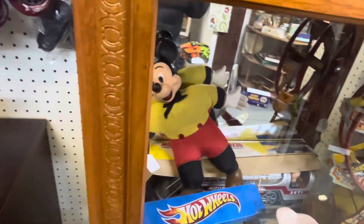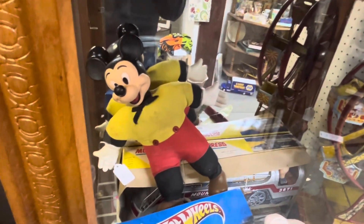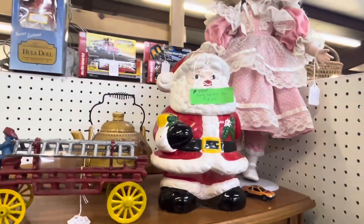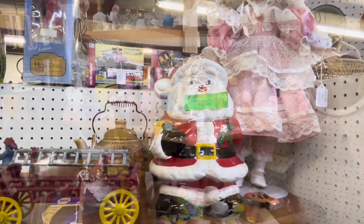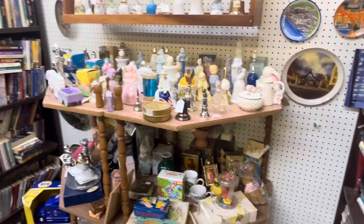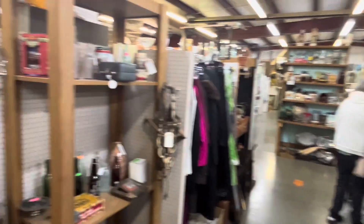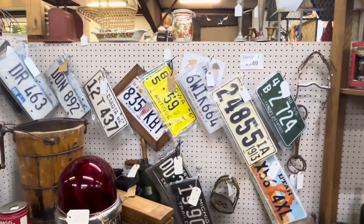A vintage Mickey Mouse, $84. Look at Santa here, $18. Lots of knickknacks, shelf sitters, bells, plates. More license plates.